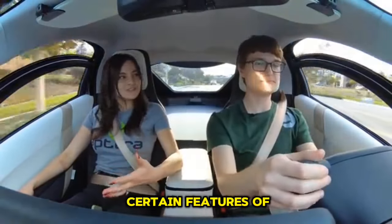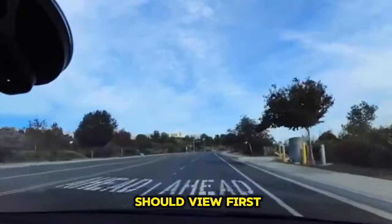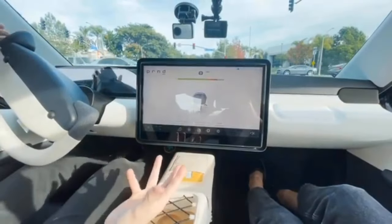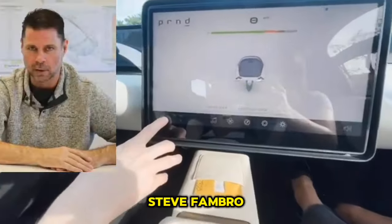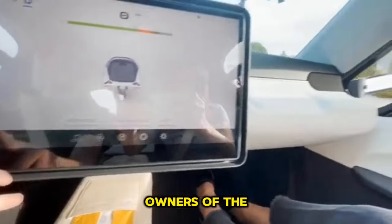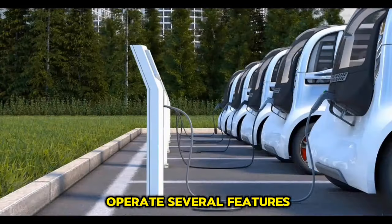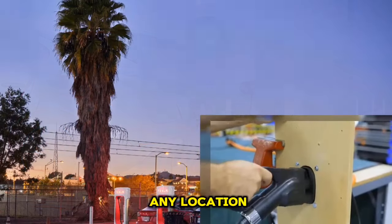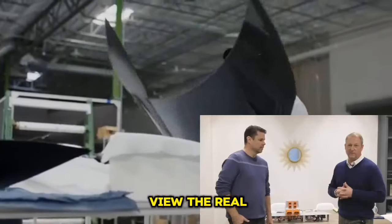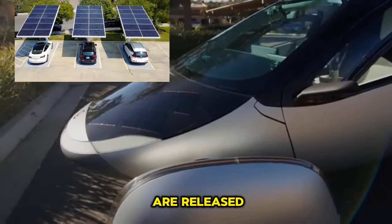Here are the salient features of the 6-minute Atara update video. The first glimpse of the new Atara app, revealed by co-founder and co-CEO Steve Fambro, shows that owners of the solar EV will be able to monitor and operate several features such as charging and HVAC from any location. They will also be able to view the real-time solar power accumulation of their vehicle when production builds are released.